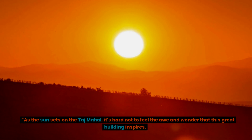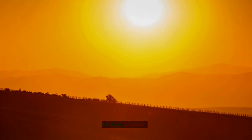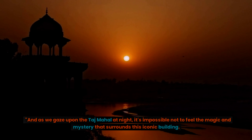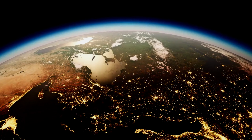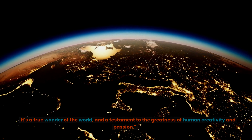As the sun sets on the Taj Mahal, it's hard not to feel the awe and wonder that this great building inspires. It's a true masterpiece of architecture and a symbol of the enduring power of love. And as we gaze upon the Taj Mahal at night, it's impossible not to feel the magic and mystery that surrounds this iconic building. It's a true wonder of the world, and a testament to the greatness of human creativity and passion.